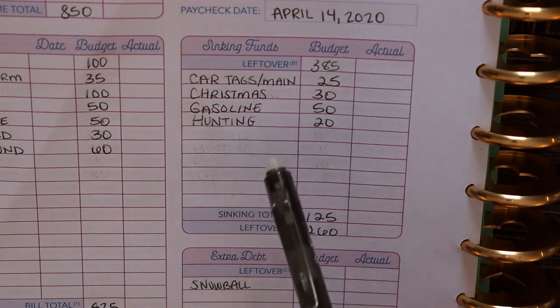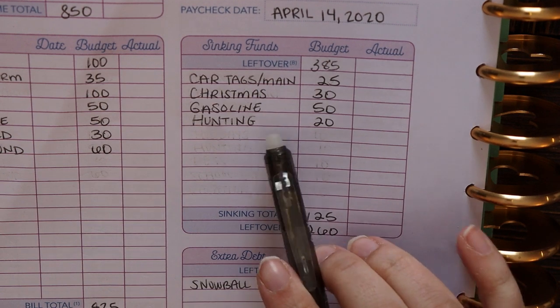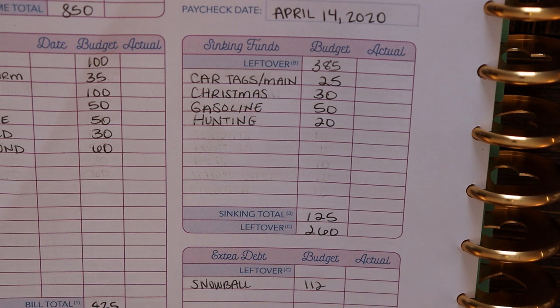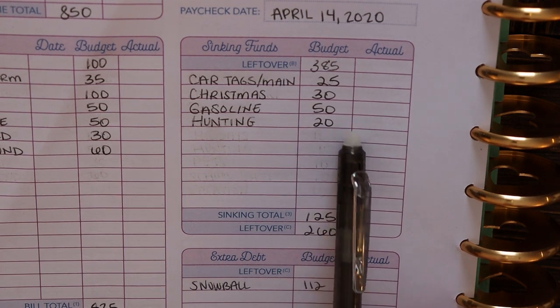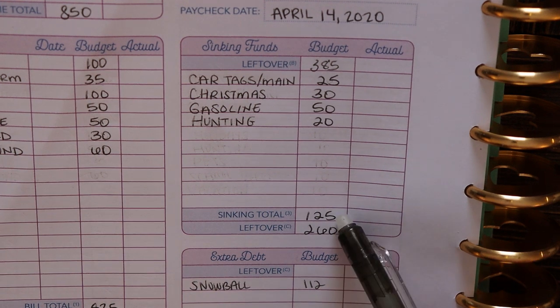The last sinking fund we are funding this week is hunting. My husband is a hunter and hunting season is another thing that we know comes every single year. There are expenses involved in hunting, whether it be his hunting licenses or hunting supplies. So we put aside a little bit of money throughout the year for that so that when those expenses come up, we are not caught unawares. We're setting aside just $20 for hunting this week.